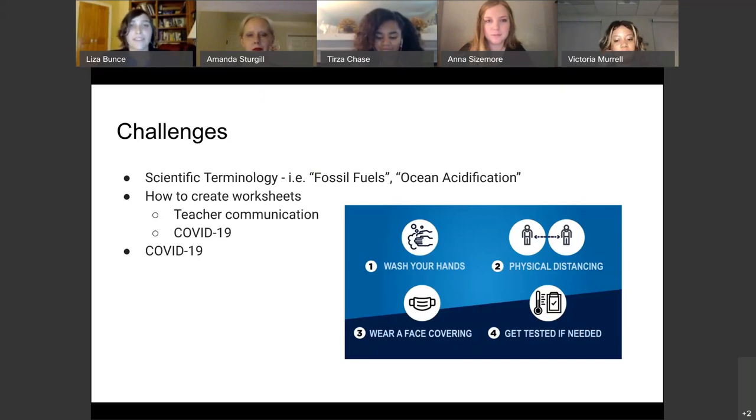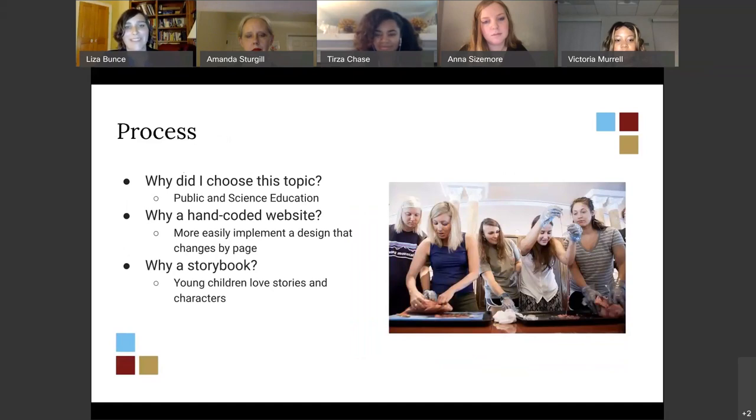I chose this topic because my undergrad degree is in zoology — I have a passion for science education and public education, especially explaining hard topics to people in simple ways. I decided to hand-code this website instead of making it a WordPress site because I could more easily implement the design I wanted. I also decided to use a storybook because children really love having characters they can relate to — if they have characters they can relate to, they can understand the topic better.